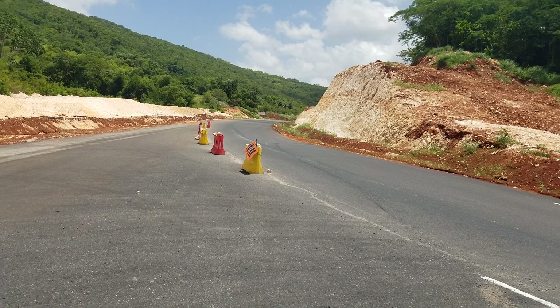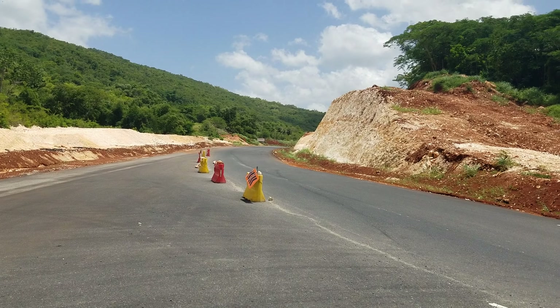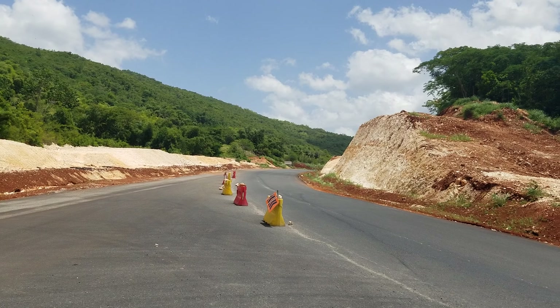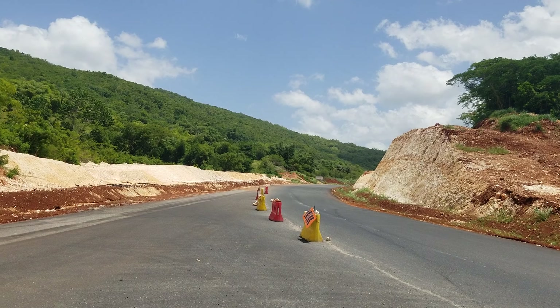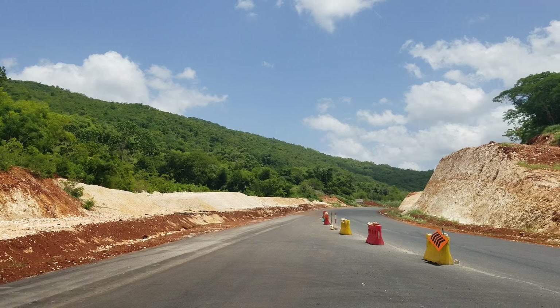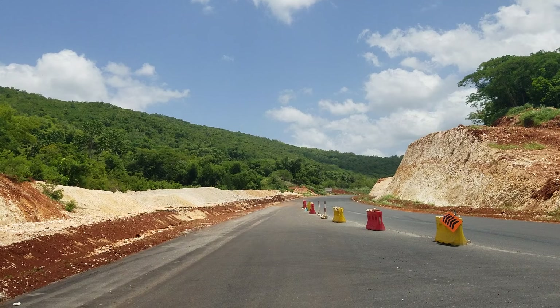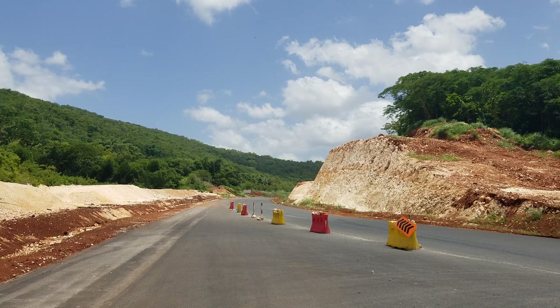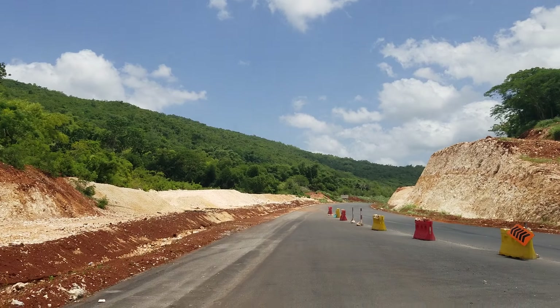Four lanes merge into two lanes right here, which is very strange because this is a busy road and either way you look at it, it's going to be very busy. The security is telling us we can't park here, so we're going to move again.